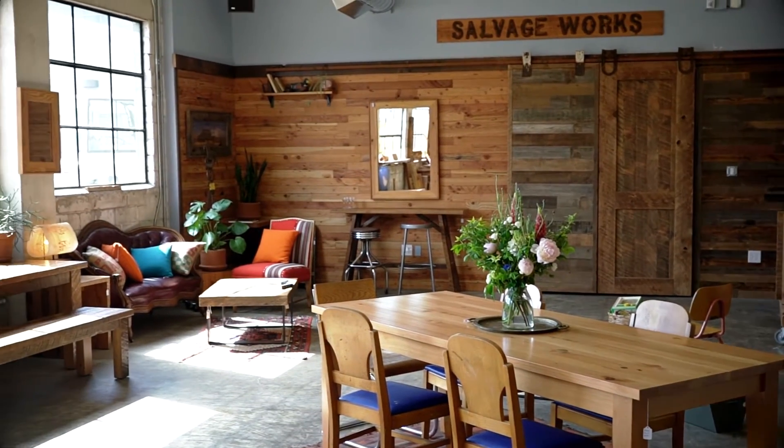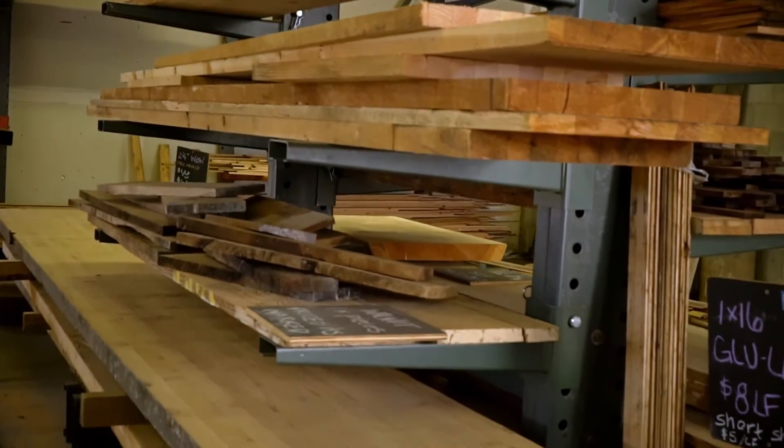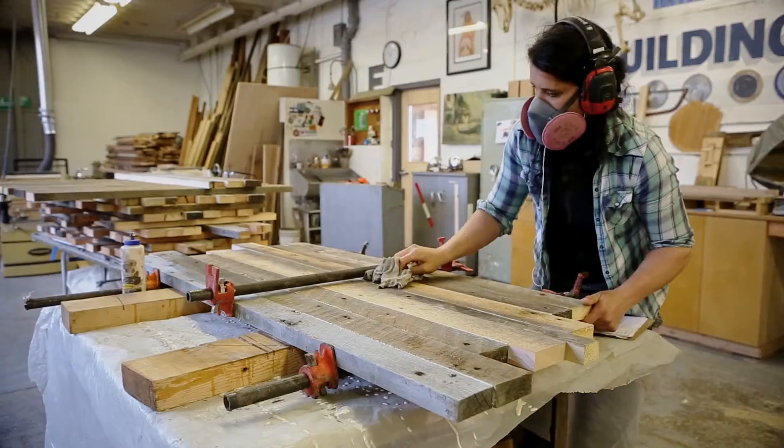We're open to the public seven days a week. You can come in anytime to buy materials to build your own project, or we can build it for you here in our wood shop.